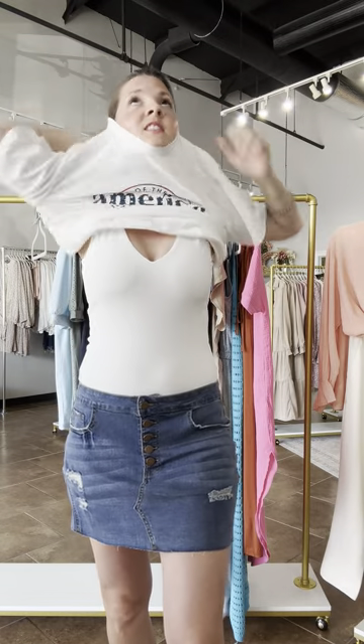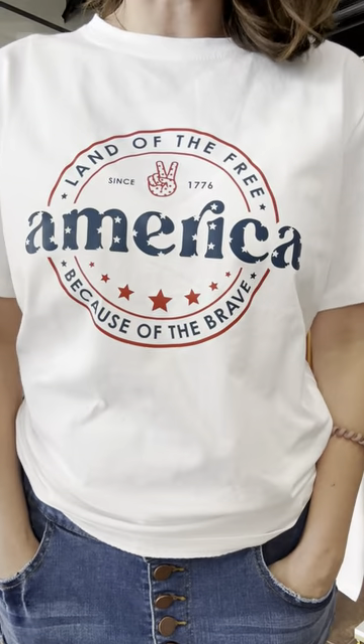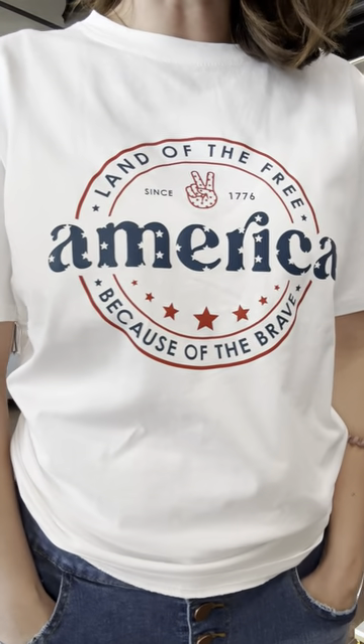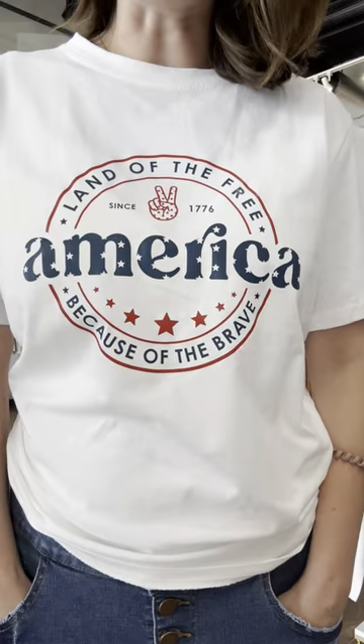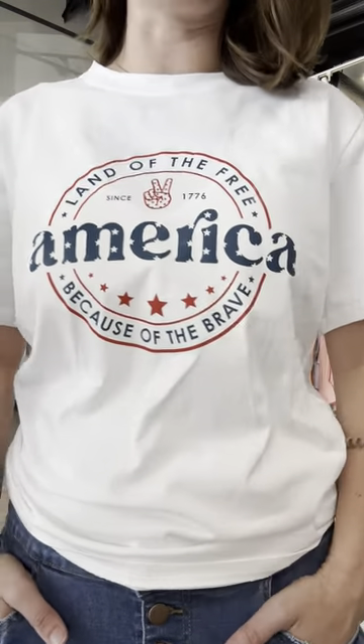We do still have the double plunge leotard, but we only have it left in mauve and in gray. I have this Americana t-shirt which says 'Land of the Free, Because of the Brave' for the 4th of July. It's so soft and thick — I love this t-shirt. If you're going casual or you're doing the beach, this would be a really good top for you to grab for the 4th of July.